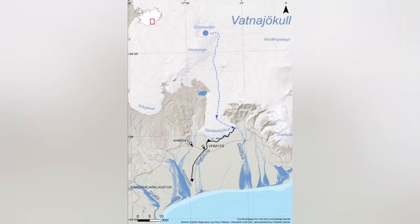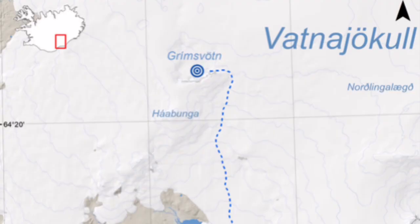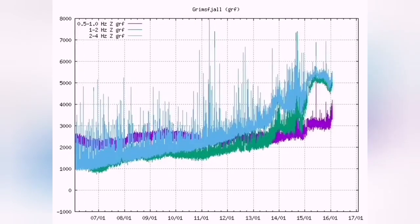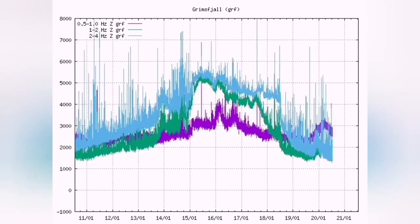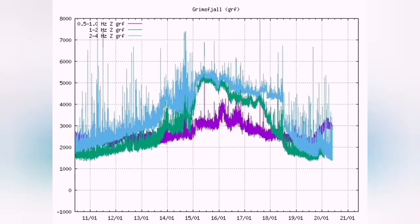This comes from the Grímsvötn area. When you look at the map, the satellites, and especially the thermal chart — harmonic thermals — you will see something causing the thermals to rise, the magma line rises, and tectonic earthquakes also rise.